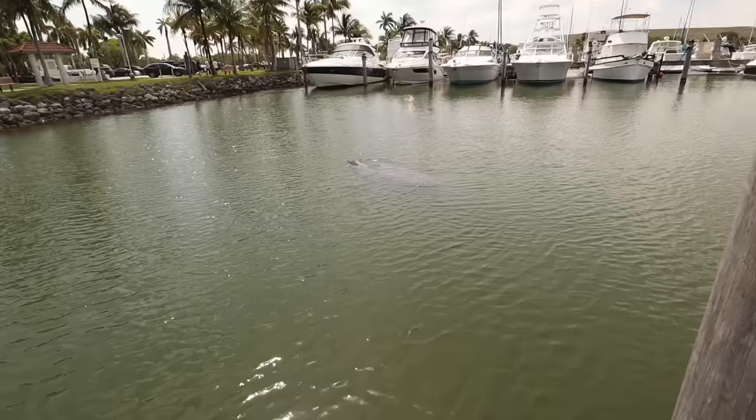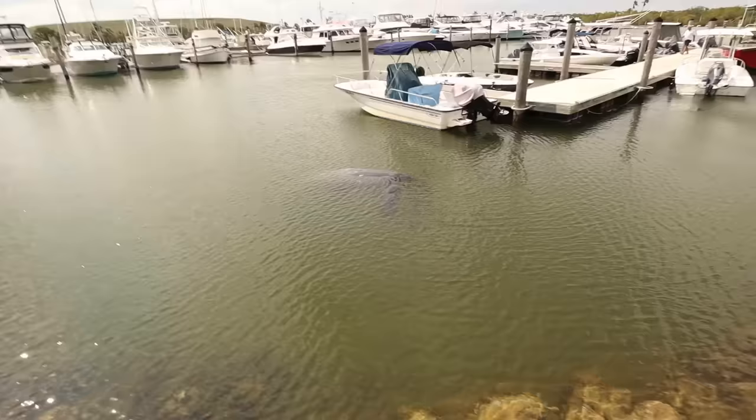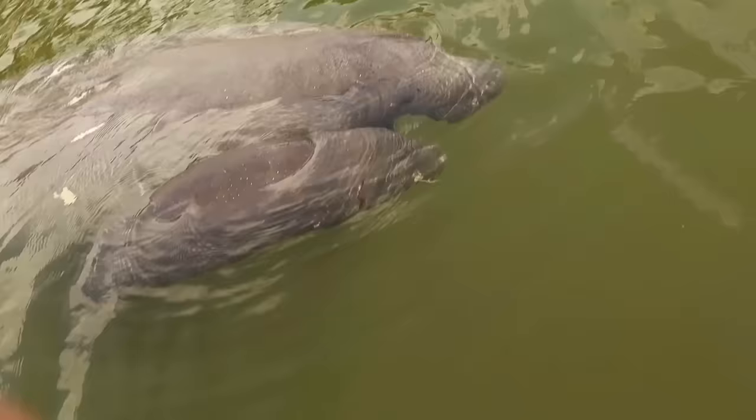Today we found an injured manatee at the marina. I found it. So the mom manatee is there, but she's pushing around her dead baby. The mom and the baby are getting closer and closer, right where his eye is right there — that's where it's completely slashed open.